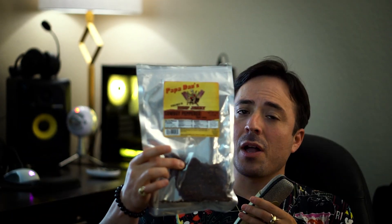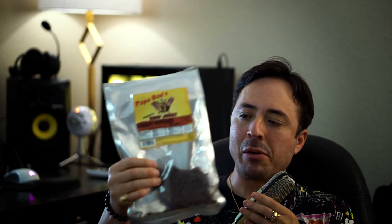Papa Dan's Cowboy Peppered — tell you what, guys, ran into them over at the OC Fair out here in California. Oh my goodness, my new favorite beef jerky, and no, this is not a sponsored video — but it could be. Papa Dan's.